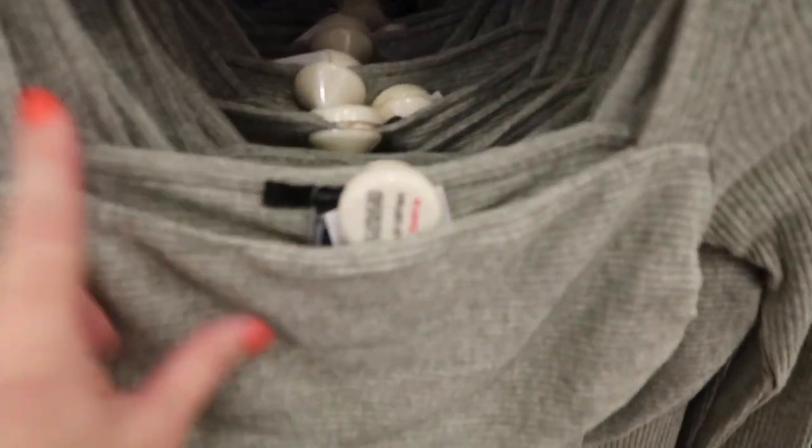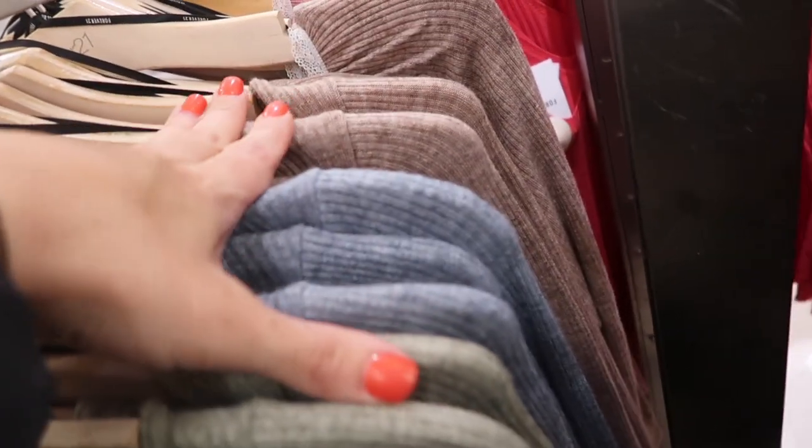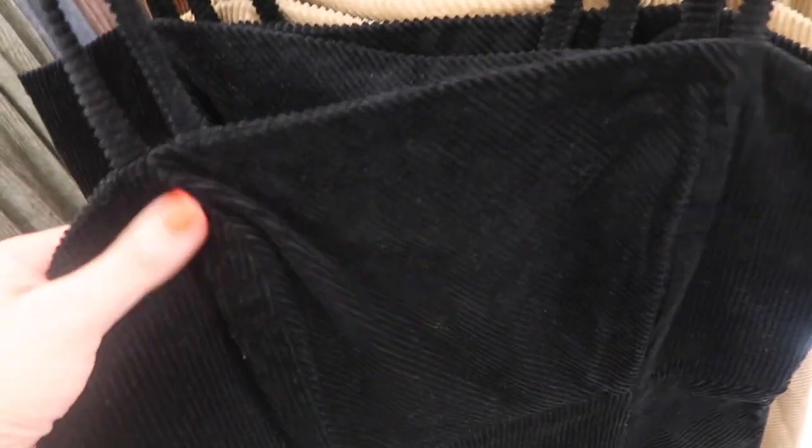Also new is this little ribbed dress with a square neckline, really nice stretchy ribbed fabric through the wrist, fitted through the body with some gathering around the bust. Comes in the green, also blue, and beige. These are going to be $24.99.